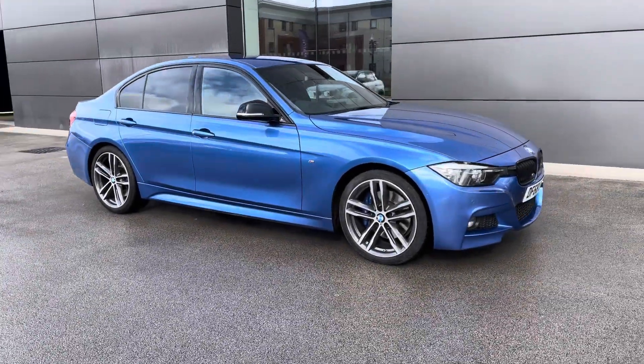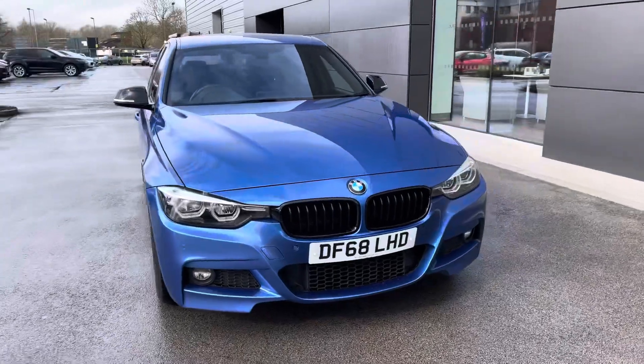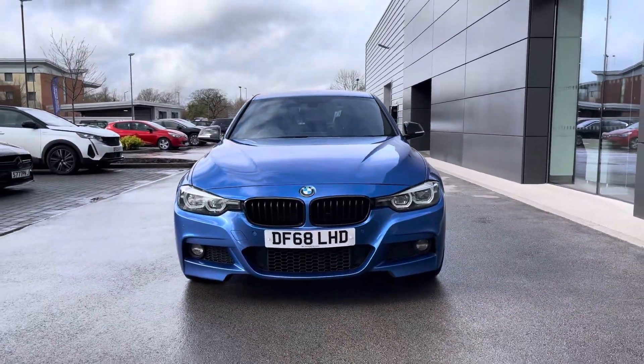Hello and welcome to Crew Motor Match, my name is Greg and today we're going to be taking a look around this BMW 3 Series. It's a 320i which means it's a 2 litre petrol engine, it's the M Sport and also coming with the Shadow Edition.